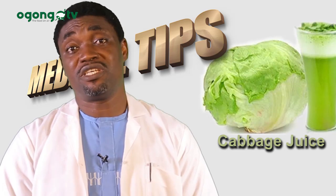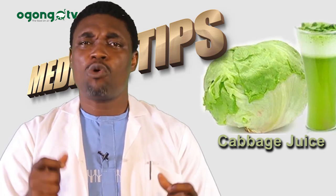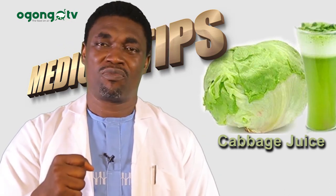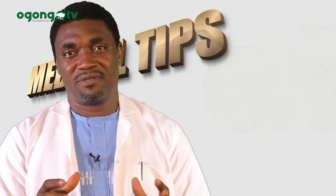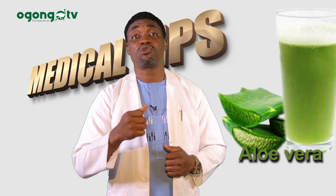Cabbage juice is very rich in vitamin C and antioxidants. It also has a very good antimicrobial effect. Number three — aloe vera. Aloe vera reduces the production of stomach acids.